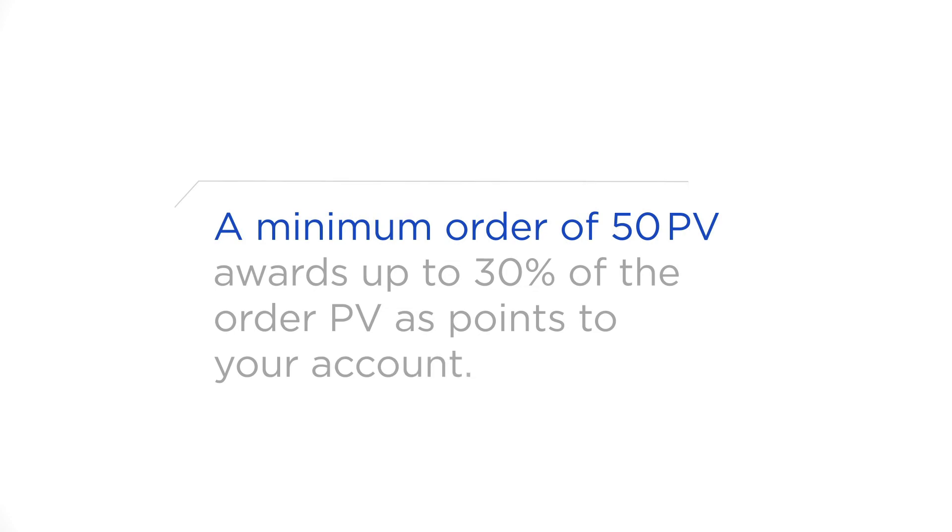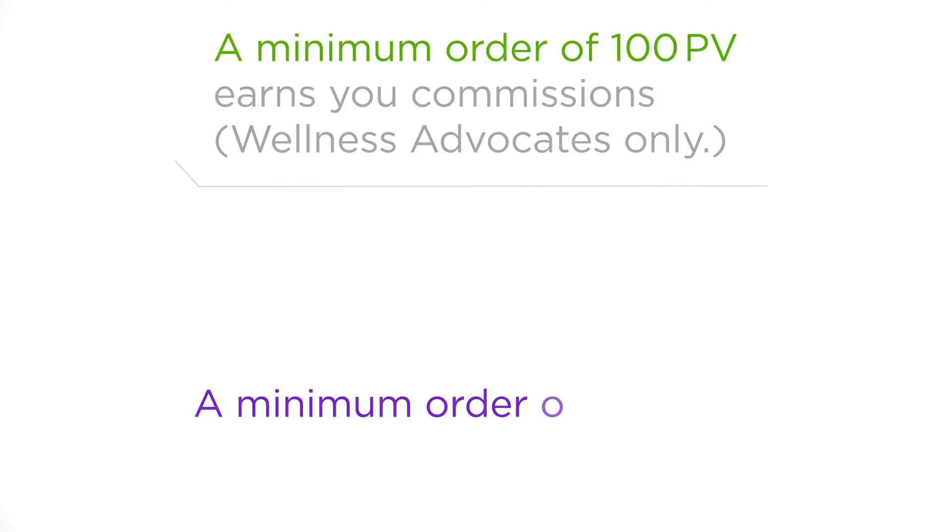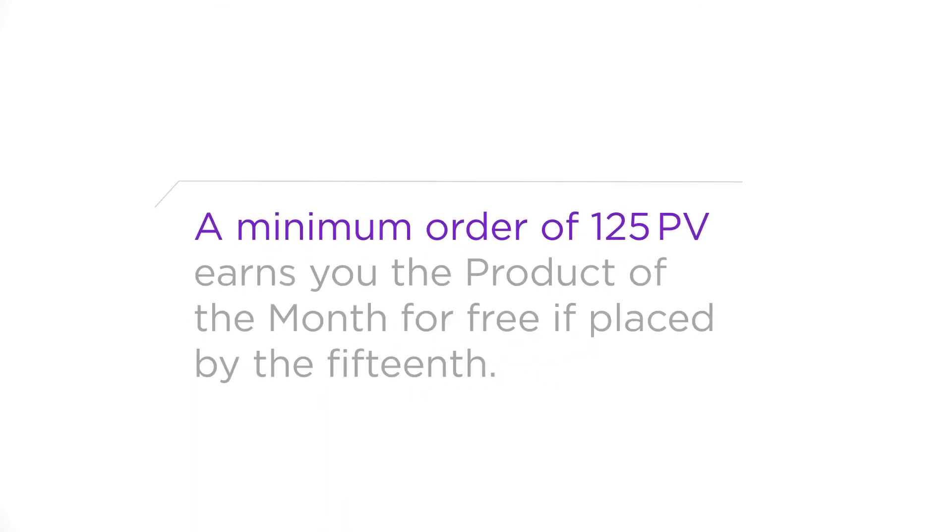A minimum order of 50 PV awards up to 30% of your PV as points to your account. A minimum order of 100 PV earns you commissions — wellness advocates only. A minimum order of 125 PV earns you the free Product of the Month if placed by the 15th.